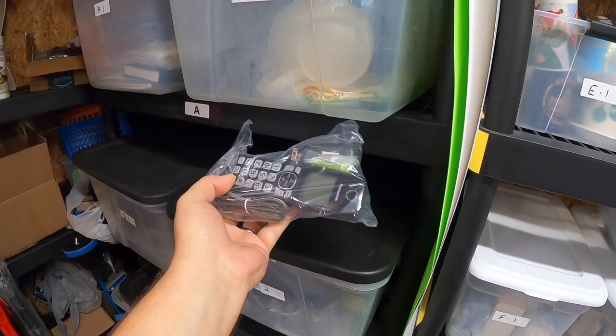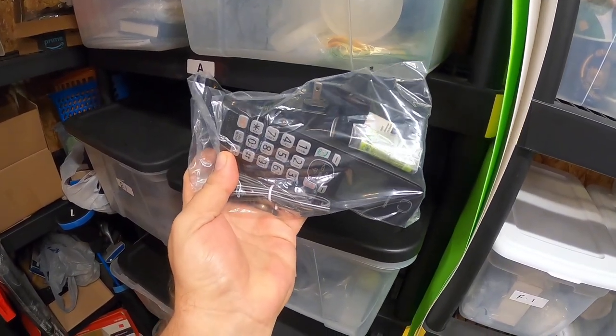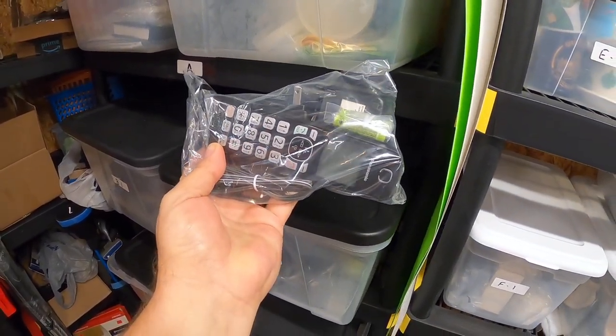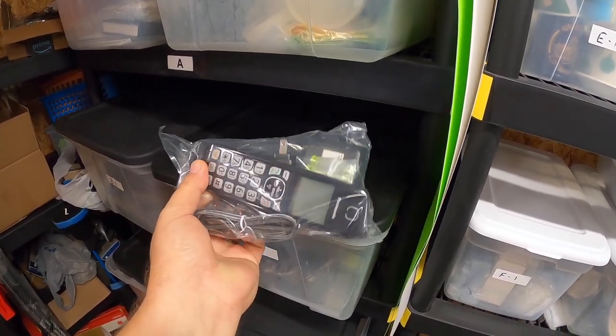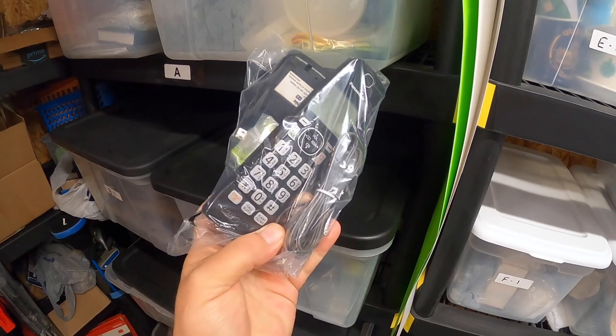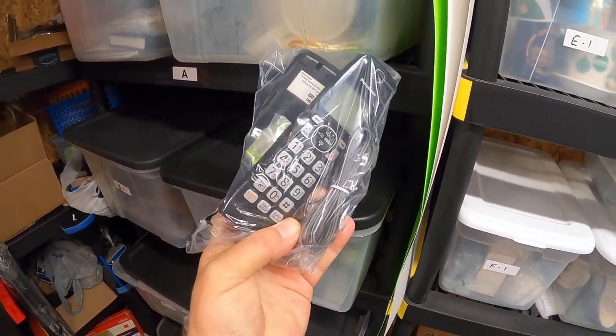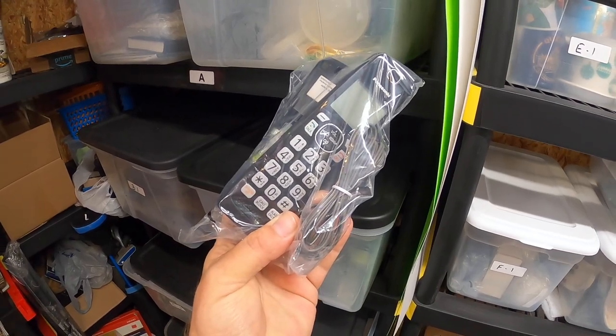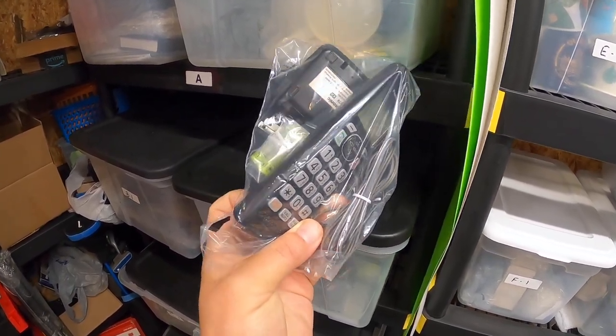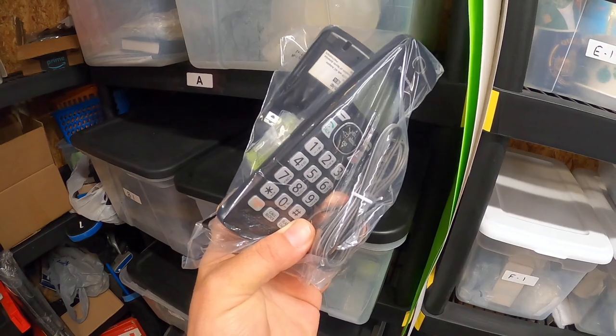I sold this cordless phone — it's in the bag but you can see it has a little stand and charger with batteries. This is a Panasonic and it sold for $18.95. Cordless phones will sell for good money. Even though this is just an extra handset, it was a thrift shop find where I only paid $1.99 for it. Good profit.